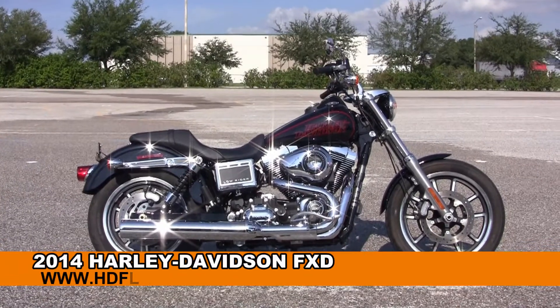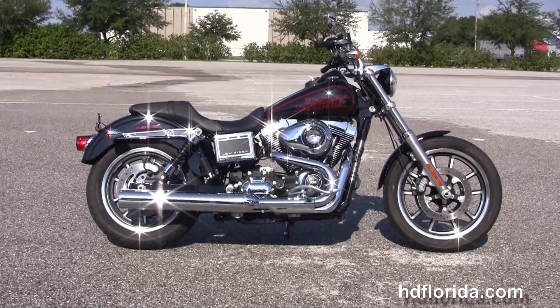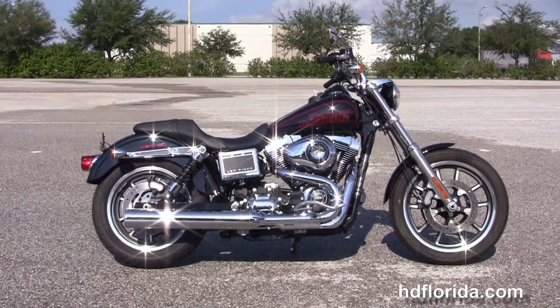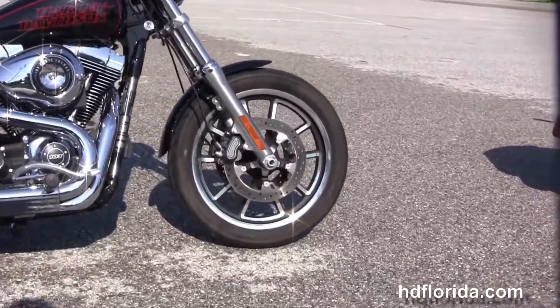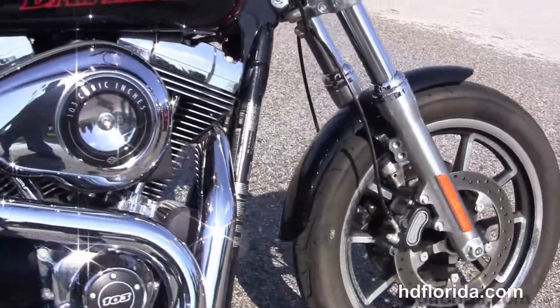Welcome everyone to the world famous Harley-Davidson of Florida. Today I've got for you this exciting used 2014 Dyna Lowrider. The Lowrider starts out front with the dual disc brakes, the split contrasting five spoke cast lumen wheels, and moving back, the rubber mount air cooled 103 cubic inch twin cam engine.